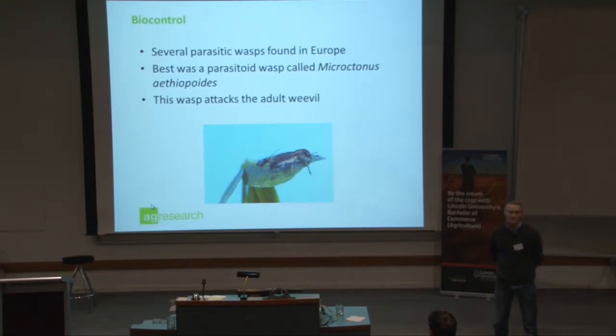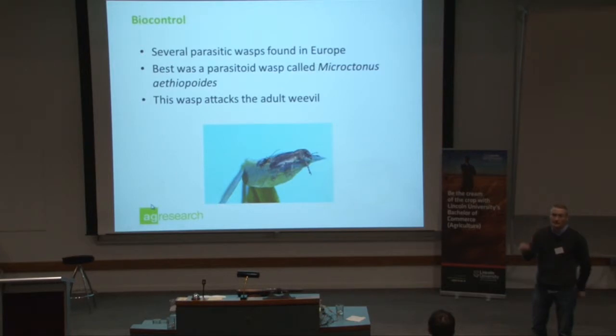This is called Microctonus aethiopoides. Microctonus means 'little murderer' in Greek, so it's aptly named. Because what it does is it attacks the adult weevil — it lays an egg inside it, and it sterilizes the females. They stop egg-laying.